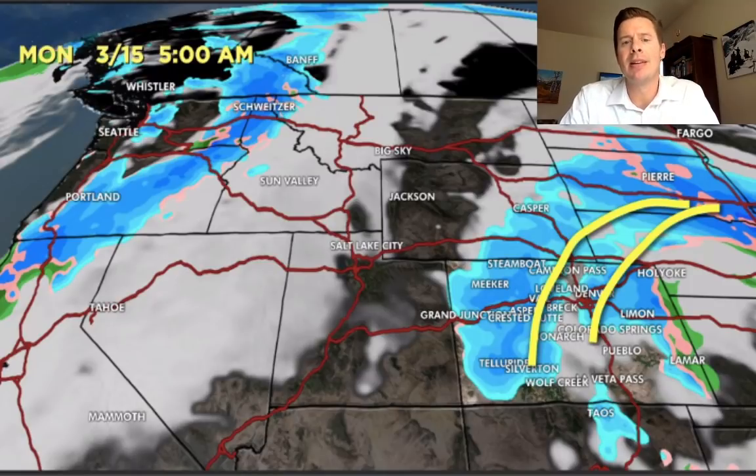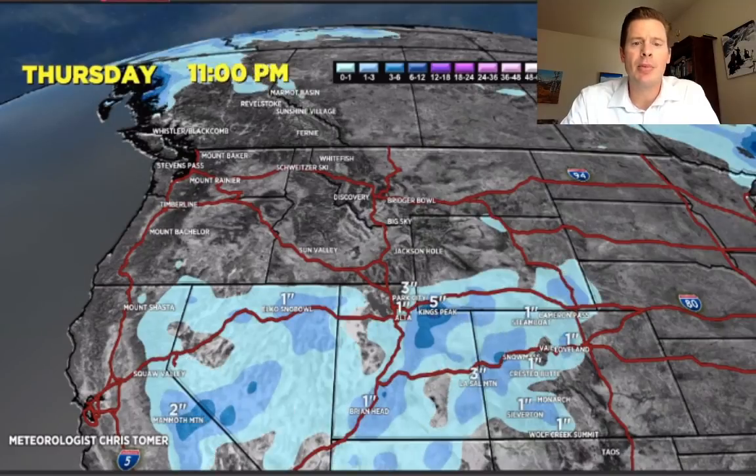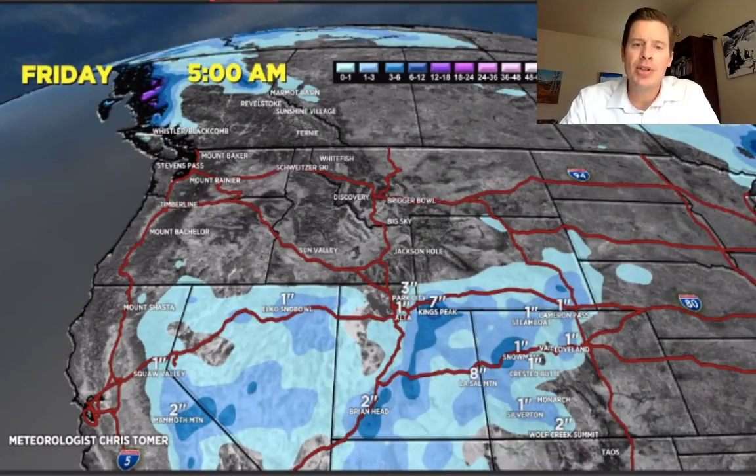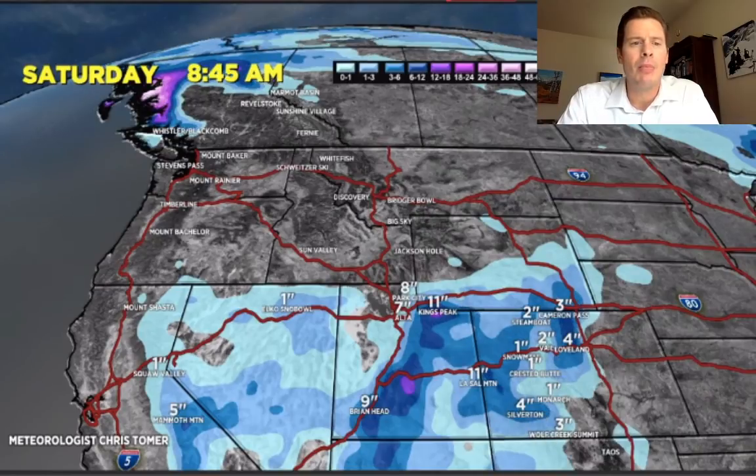As far as accumulation goes, let's run this into tomorrow morning. We'll add some in Utah — you can see some of the accumulation there. Then we'll add some more into Saturday morning. Notice we're pushing between 6 and 12 inches across Alta, Snowbird, Park City, Little and Big Cottonwood Canyon — so 6 to 12 on the way by Saturday morning there. Brian Head will get more, Kings Peak and the La Salles will get more. In Colorado we're just starting — this is all just light until we get into Saturday night and into Sunday morning.